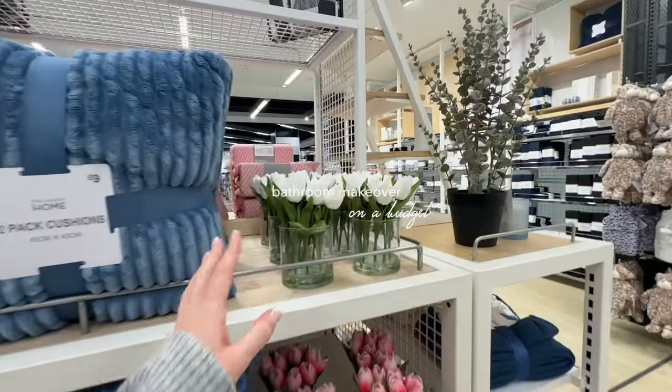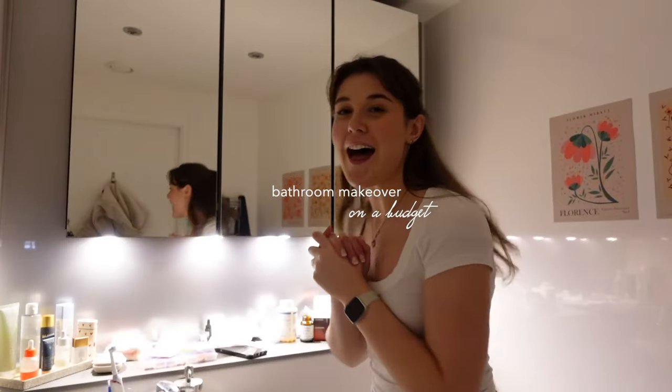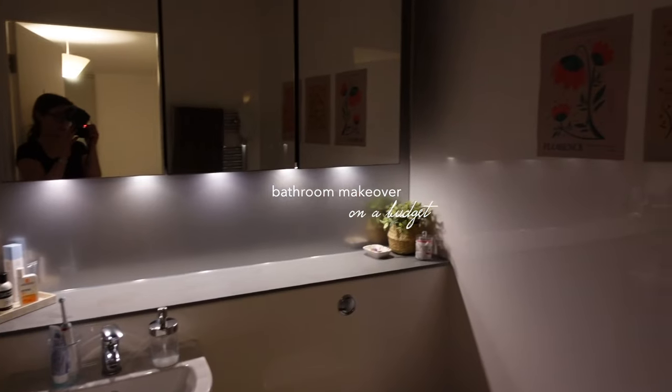Cheers to your new bathroom! The bathroom is nice, obviously, like when I moved in I bought a whole bunch of stuff, but it's not giving cute vibes.